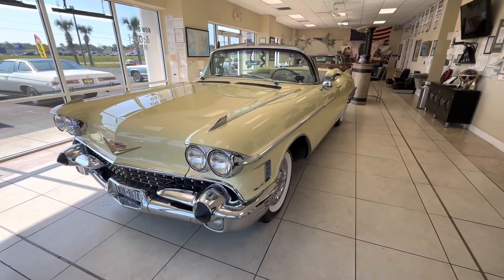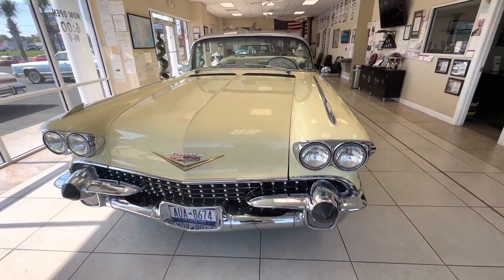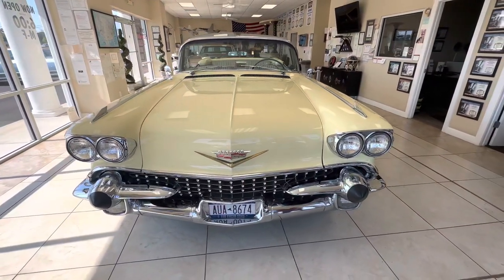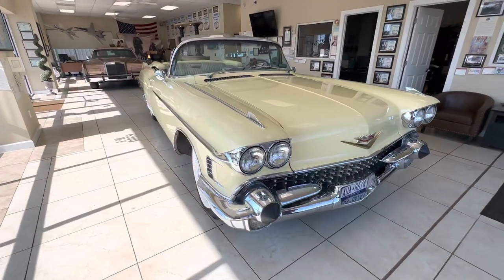There's a lot to talk about on this car aside from it being stunning, beautiful, pretty much ready to go. The car came out of a collection from an attorney up in Long Island and he had a pretty large collection of these old Cadillacs.